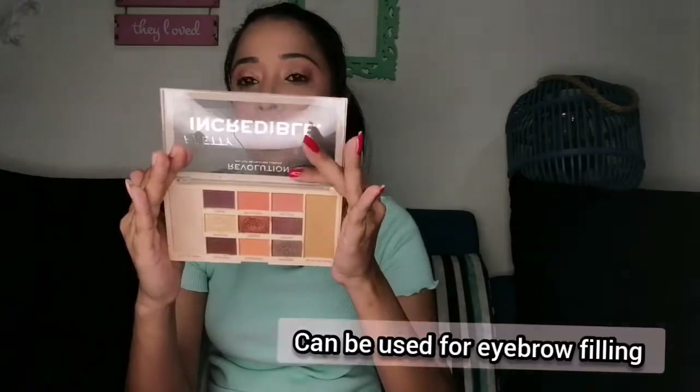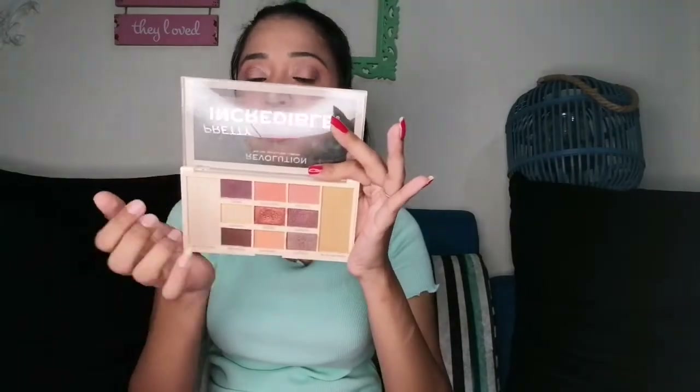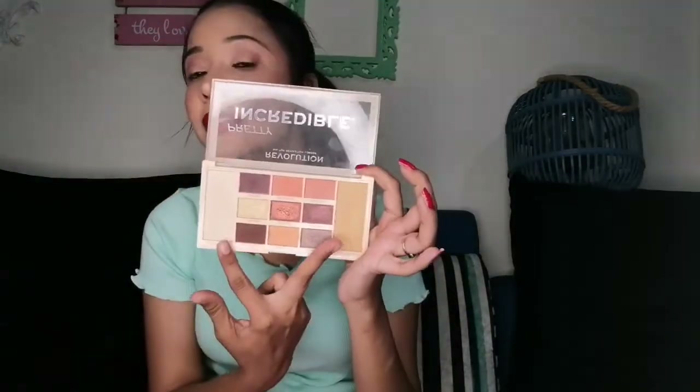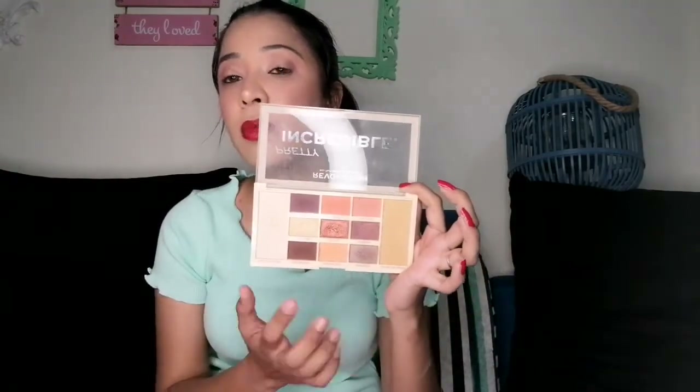Next palette is an eyeshadow palette by Makeup Revolution, which is around 500 rupees. You get eyeshadows and two highlighters. This is also a multi-purpose palette. The highlighters are very good - they are not highly pigmented, but as a beginner you can definitely go with this palette and they do highlight your face nicely.